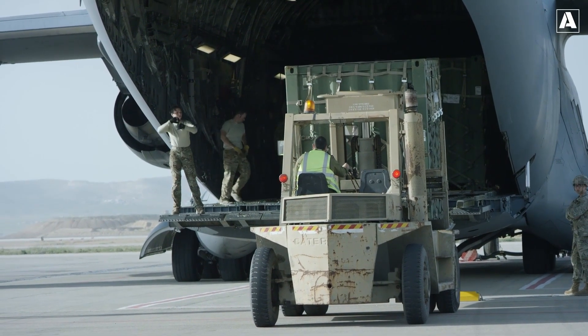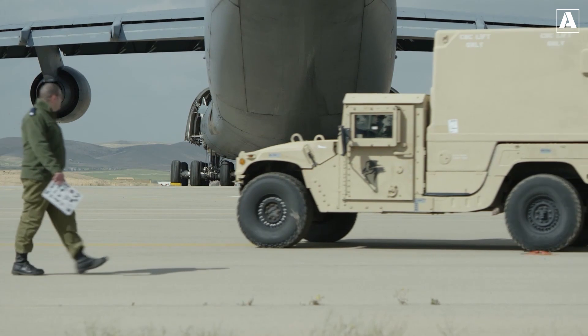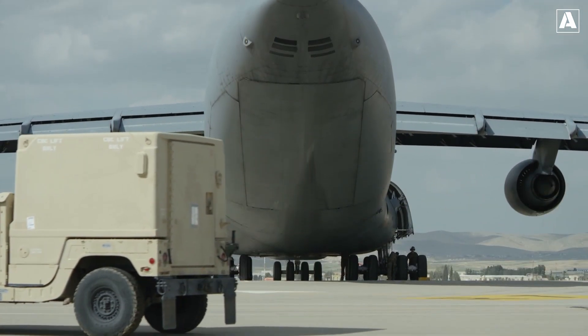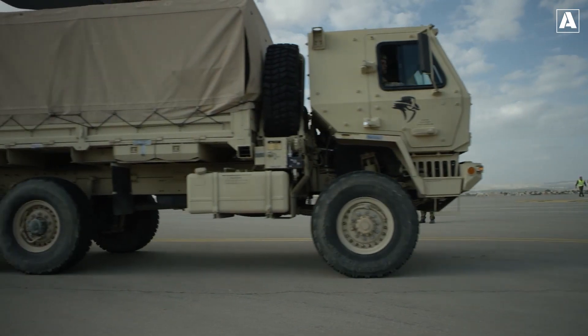In 2017, THAAD played a pivotal role in the Korean Peninsula's defense strategy, providing a robust shield against potential threats from North Korea. Despite geopolitical tensions surrounding its deployment, the system proved its value as a deterrent, demonstrating unwavering commitment to regional security.